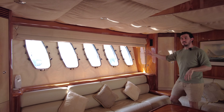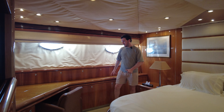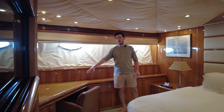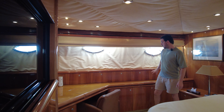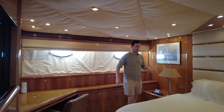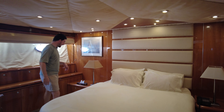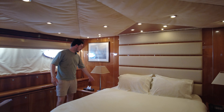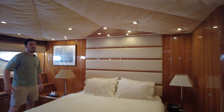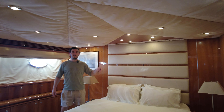There's a TV behind you and opening portholes. In the owner's cabin we've got a dressing table or desk, lots of storage, and the aircon units. There's a king size island berth with bedside tables, more storage, and the aircon controls there as well.